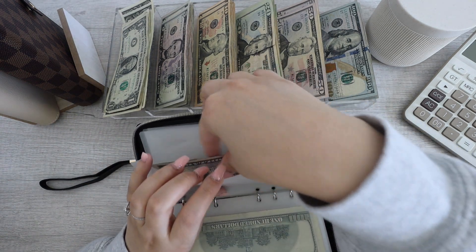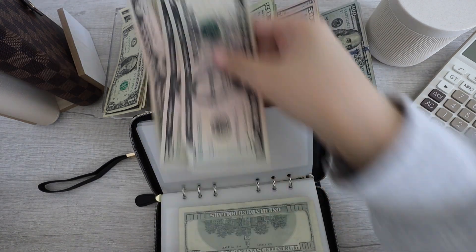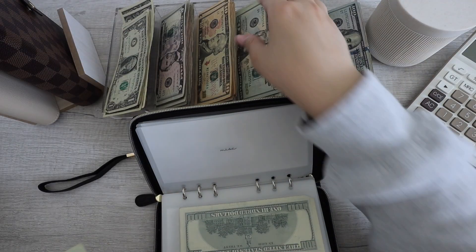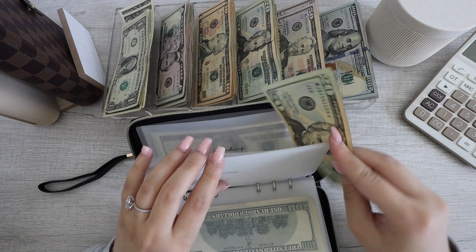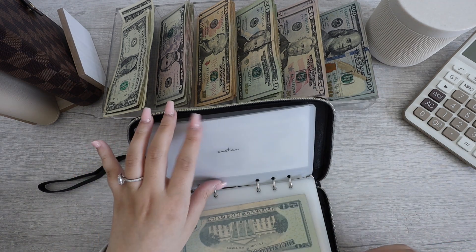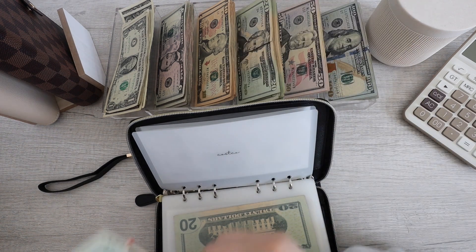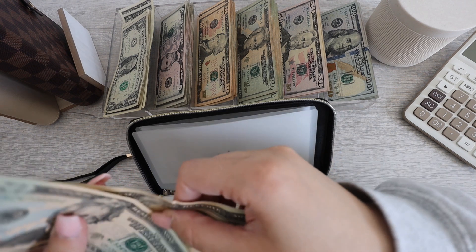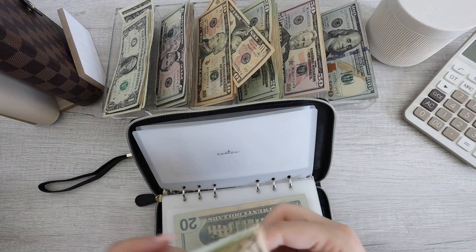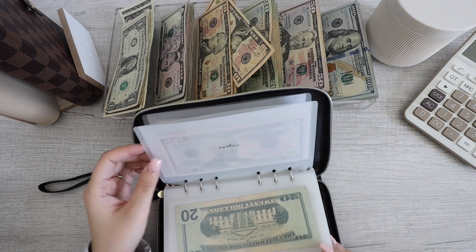Next up for miscellaneous — this will be getting $5 as well. So this now has 15, but because I'm adding five, this will be $20. It's an ugly $20 so I'm going to swap it for a nicer one. Miscellaneous is now all done. Next up for Costco — we are putting in $80. So let's do $50. Costco is now all done.